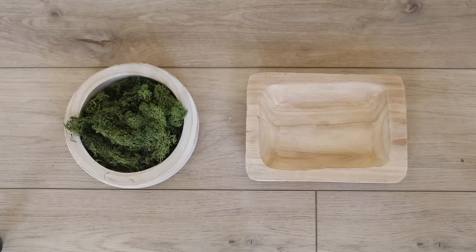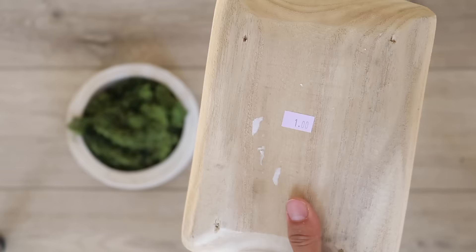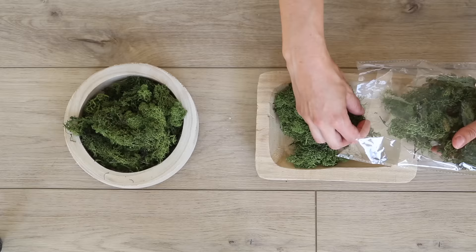Number 16 brings me to the moss. Dollar Tree carries a couple different variations of moss and I really love their reindeer moss. I know you don't get a ton, but sometimes you just need to fill a small bowl. I found two bowls at my local thrift shop for a dollar each and was able to fill both with just one pack of the reindeer moss from Dollar Tree.